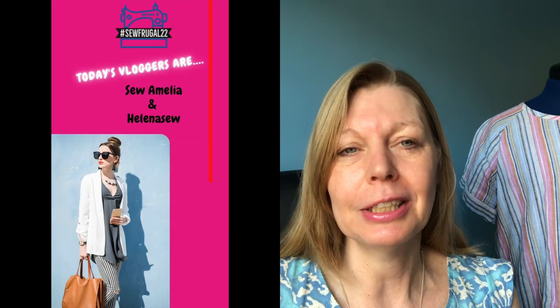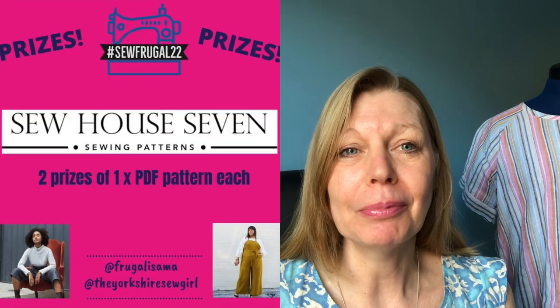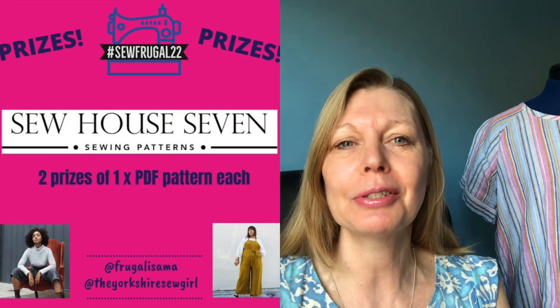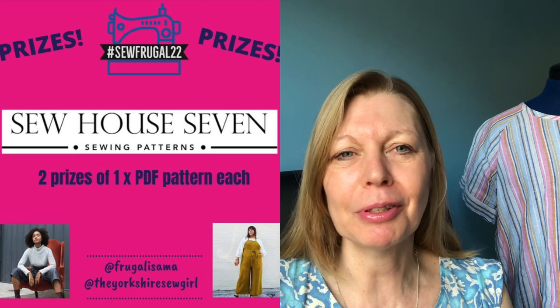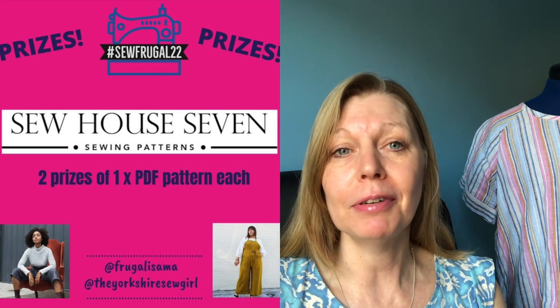Today's featured vloggers are Sew Amelia and also Helena Sew, and both of those videos are live now for you to go and watch. Today's prize reveal is from Sew House 7, one of my top five pattern companies. They've got two prizes of PDF each. I thought I'd just tell you about some of my favourite Sew House 7 patterns — ones that I've sewn in the past — and then tell you about a free pattern that they've got.